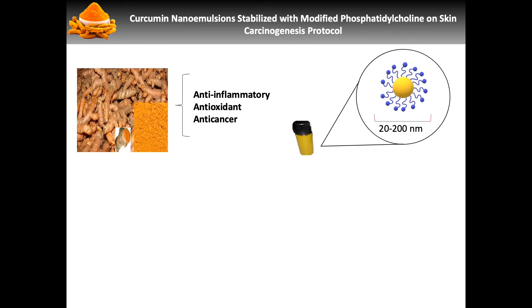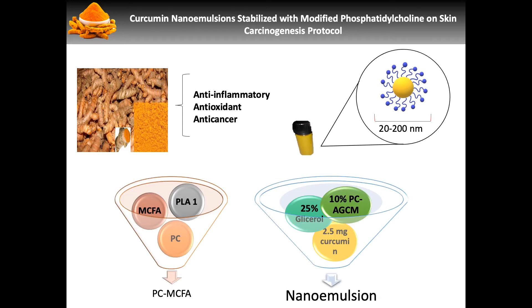We were able to achieve this by performing an acylation reaction with the enzyme phospholipase A1 and medium chain fatty acids, additionally modifying phosphatidylcholine to increase the absorption rate.